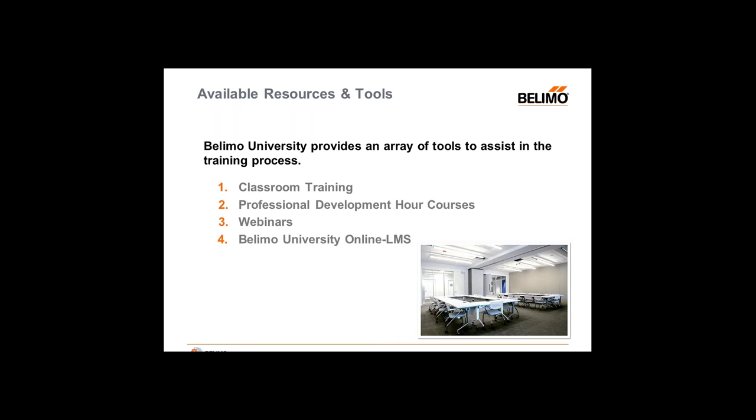And last but not least, Belimo University Online. This is different from our website, www.belimouniversity.com. Belimo University Online is an LMS system — that's a learning management system. Essentially, it's where you can log on, create a username and password, log on at your own convenience, and complete trainings as you see fit.